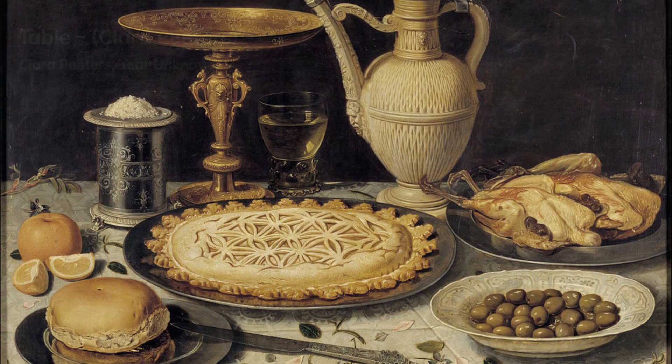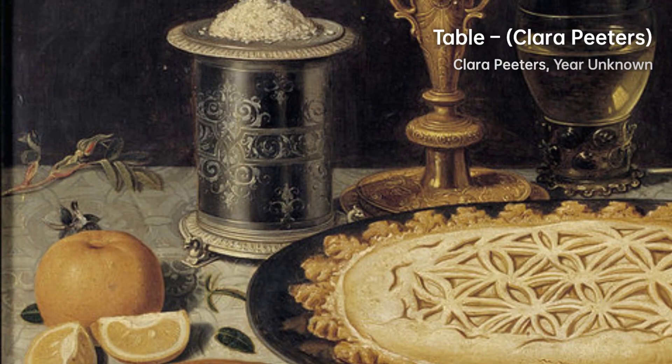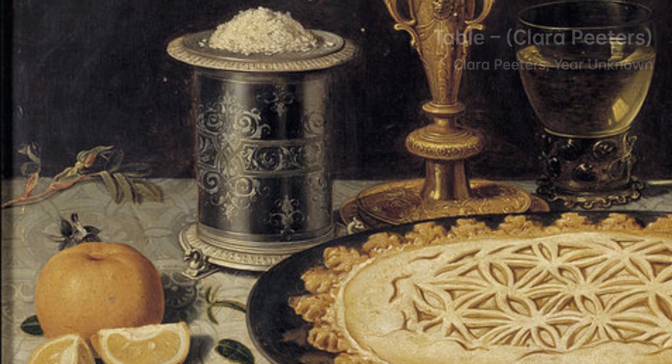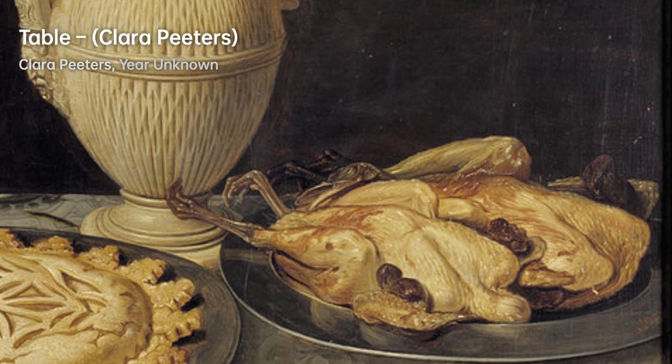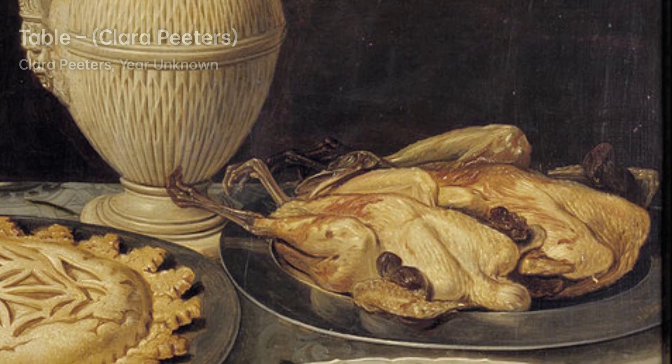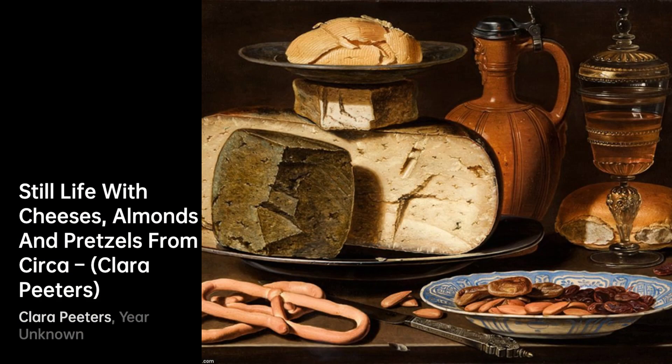In conclusion, Clara Peters, a renowned Flemish still-life painter from Antwerp, defied societal restrictions to become one of the few professional women artists of her time. Her expertise in depicting food scenes and luxurious tableware played a significant role in shaping the traditions of Netherlandish ontbijtjes and banketjes.